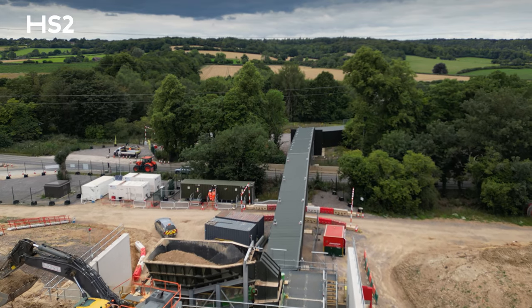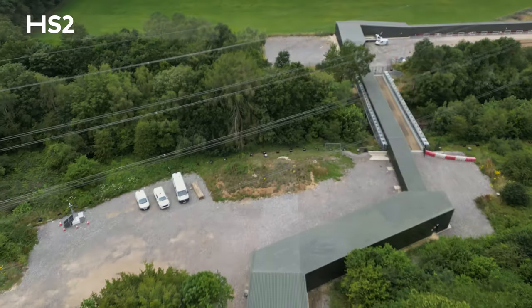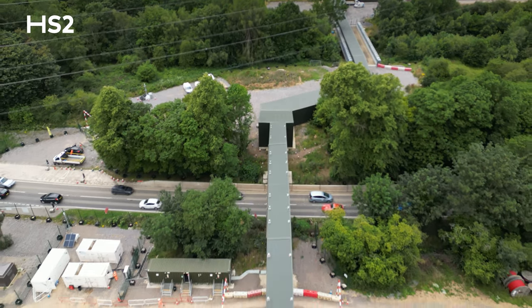So the solution we've adopted instead is the conveyor that you can see behind me. This allows us to take the material from the east side of the A413, over that road, over the Children's Railway line, and into the north side of the North Children's area, completely removing any vehicular transport from the A413.